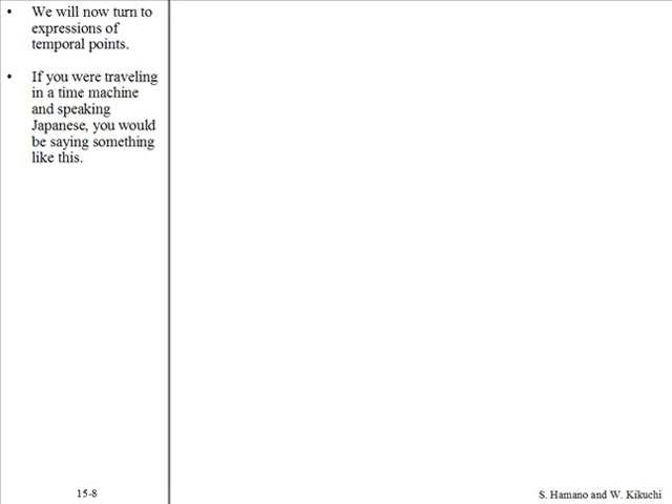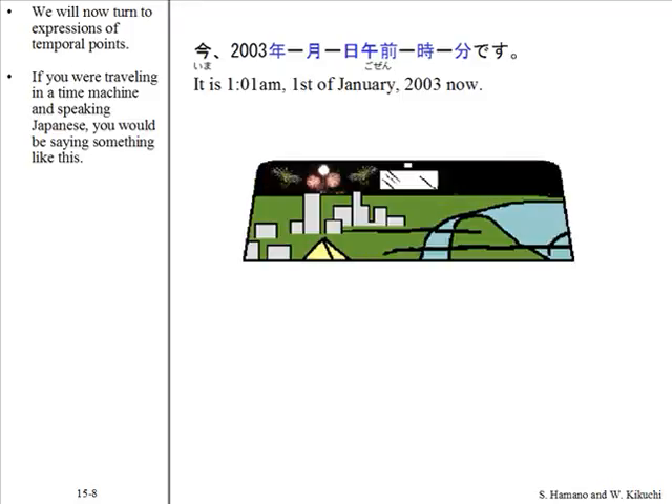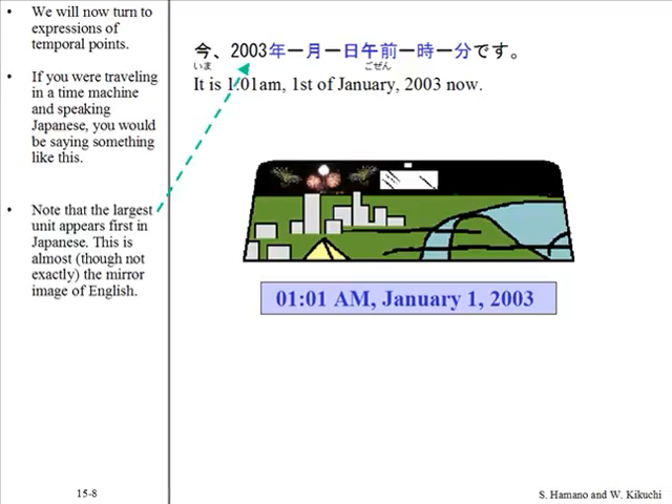We will now turn to expressions of temporal points. If you are traveling in a time machine and speaking Japanese, you'd be saying something like this. Note that the largest unit appears first in Japanese — this is almost the mirror image of English.